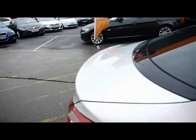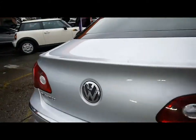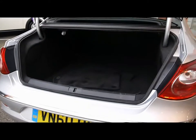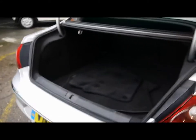Head around to the back and we'll take a look in the boot. As you can imagine, a very good sized boot.